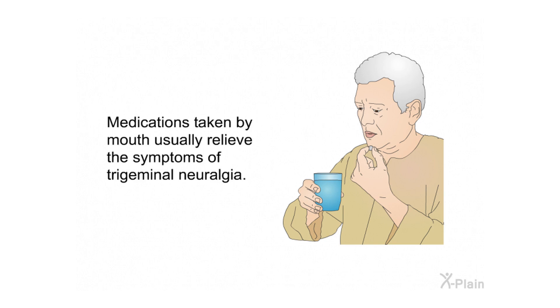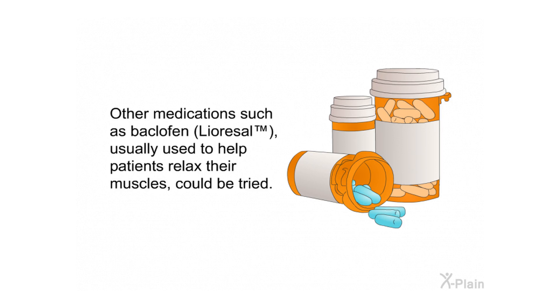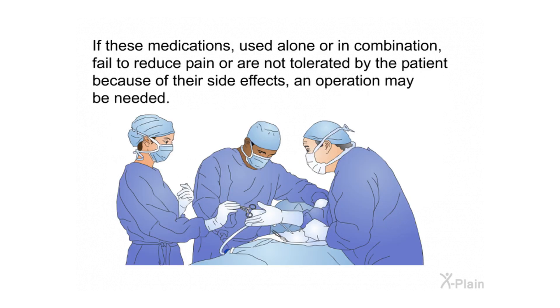Medical treatment. Medications taken by mouth usually relieve the symptoms of trigeminal neuralgia. These include medications usually taken for seizures, such as carbamazepine (Tegretol) or phenytoin (Dilantin). Other medications such as baclofen (Lioresal), usually used to help patients relax their muscles, could also be tried. If these medications, used alone or in combination, fail to reduce pain or are not tolerated because of side effects, an operation may be needed.